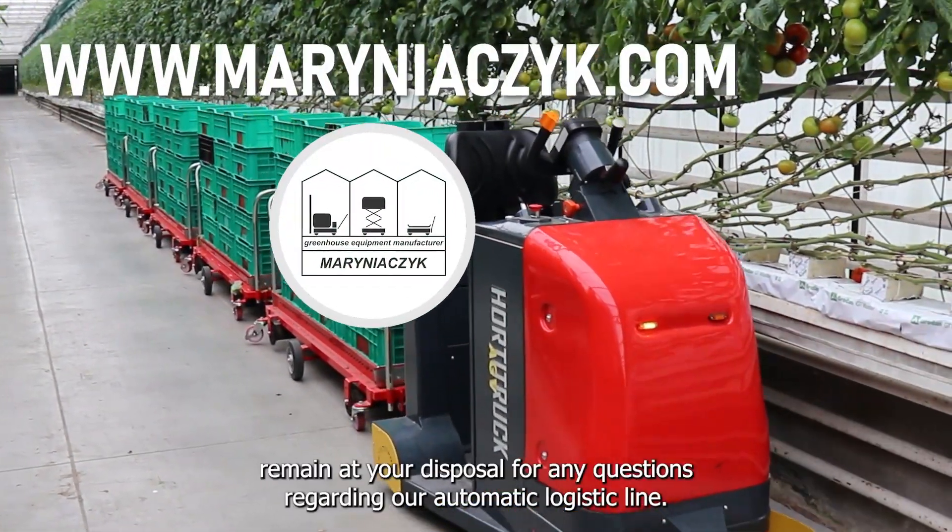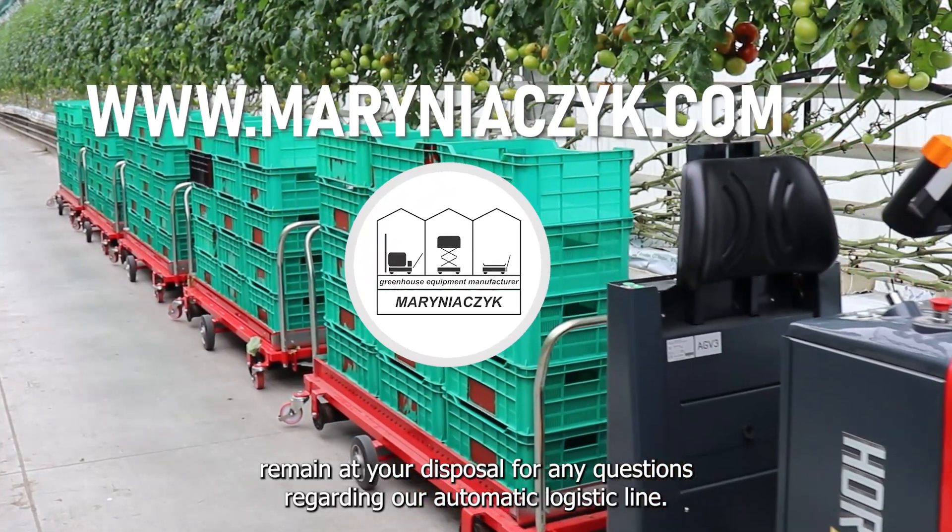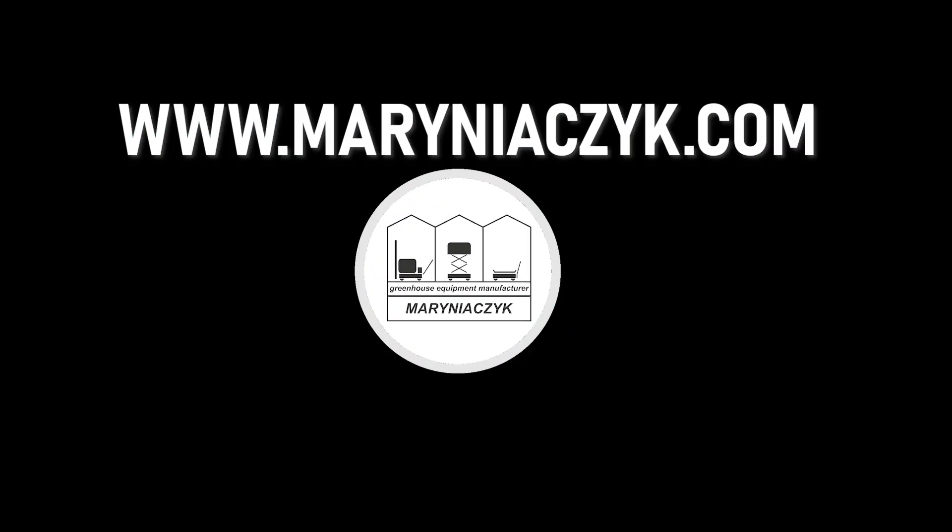Thank you for watching and we remain at your disposal for any questions regarding our automatic logistic line. Thank you.